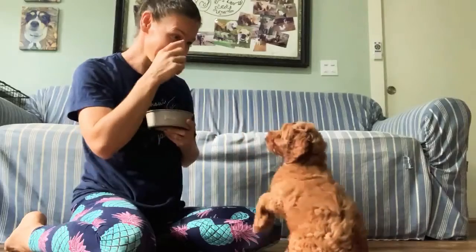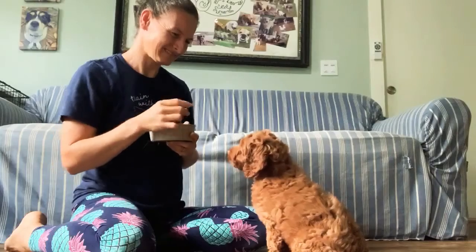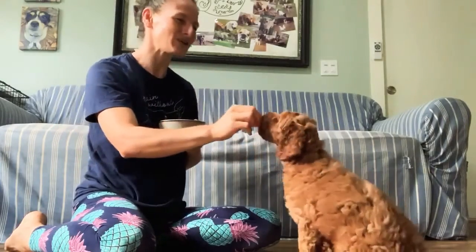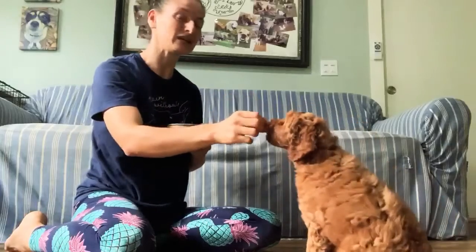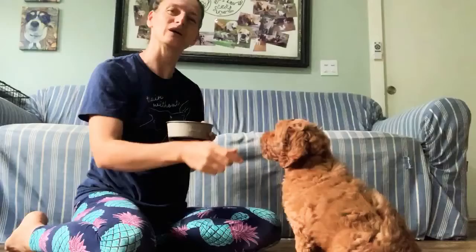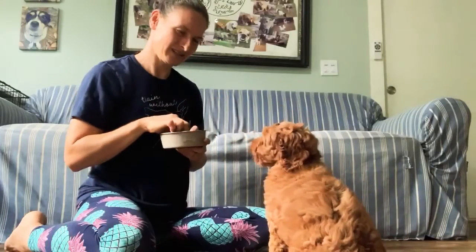We practice a few repetitions: 'Kalea, yes, good girl.' My hand signal is going to be pointing at my eye — we'll use that in the future when we want her to make eye contact. We always want to use both verbal cues and hand signals. 'Kalea, yes, good girl — good job!'